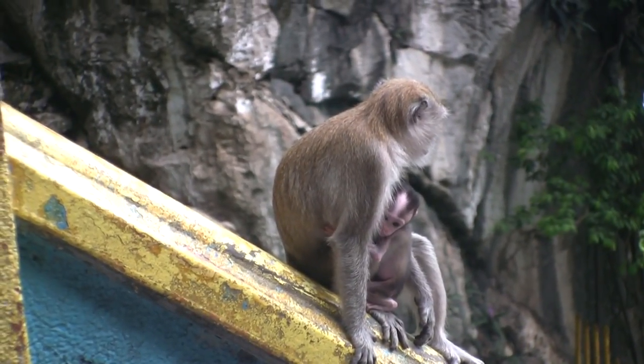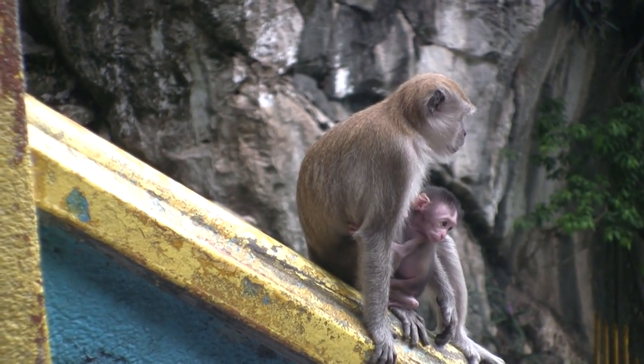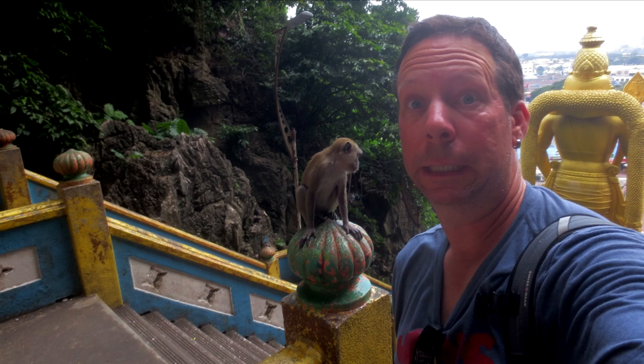As cute as these little monkeys are, it's very important not to feed them. Let them find their own food, even if they have babies. Just let them be. Creepy monkeys.